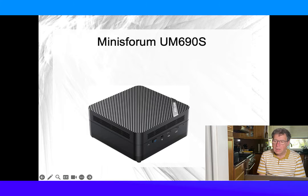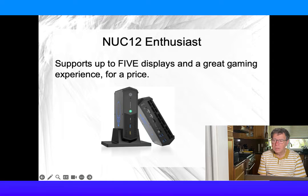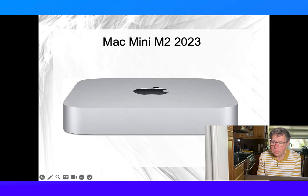The MinisForum UM690S supports up to three monitors, including an 8K monitor or smart TV, and gets you into some gaming — a good choice for a whole house. The GMK Tech Ryzen 9 is a step above at a price, also supporting three monitors including an 8K, with fast memory and a Radeon 780M AMD GPU for a much better video and gaming experience. The Nook 12 Enthusiast gives you the ultimate full-house experience with support for up to five TVs and a high-end gaming experience.